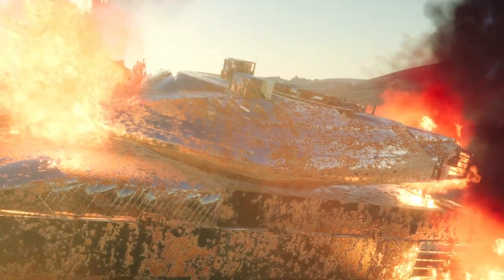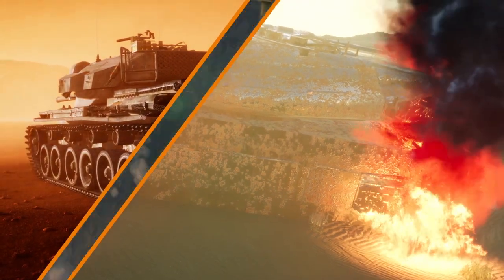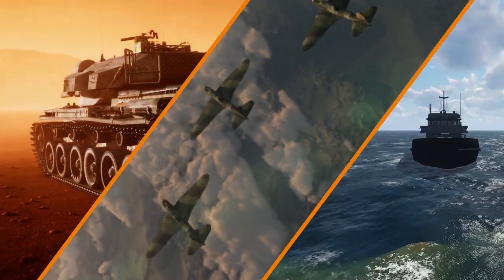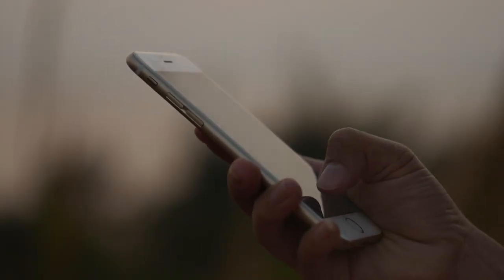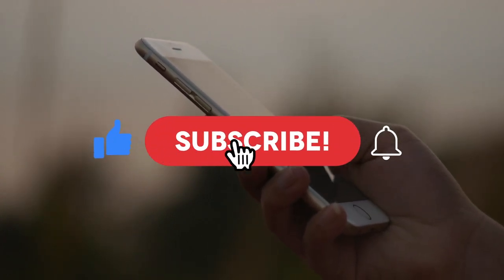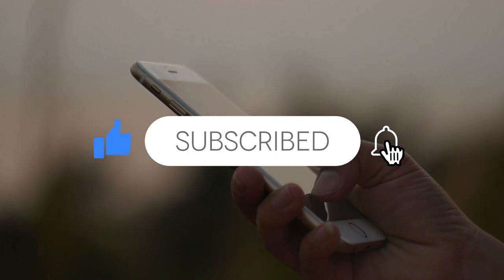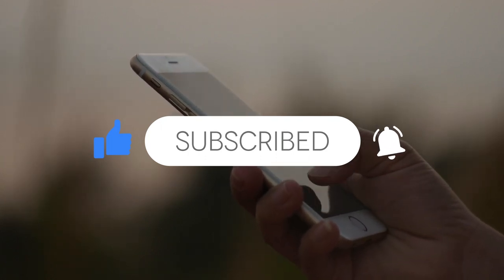Are you a war history buff? What is your favorite piece of war history — a particular tank, an airplane, or perhaps a naval ship? Let me know in the comments below, and maybe it will come up in a future video. Be sure to subscribe so you can see your idea in a video very soon.